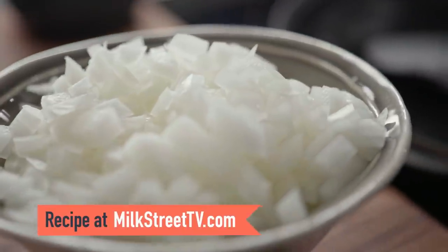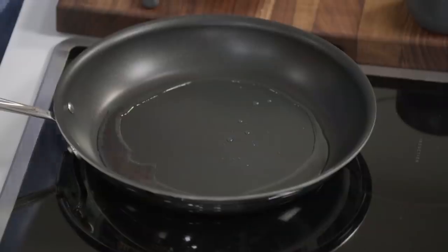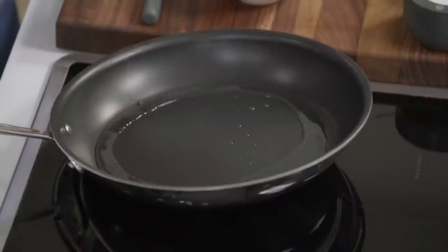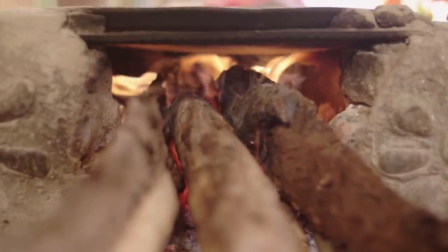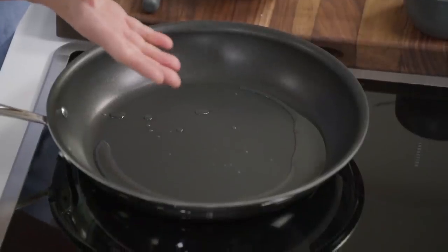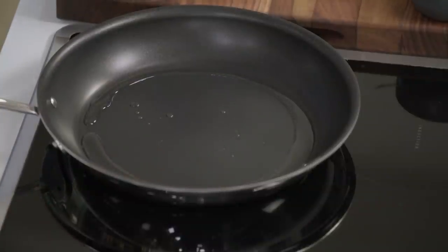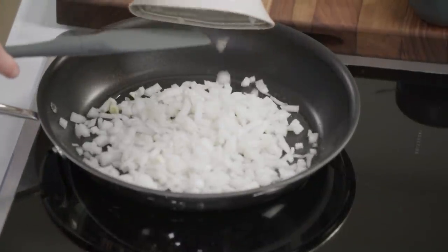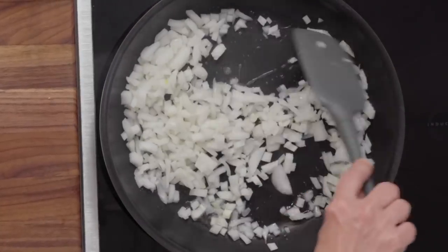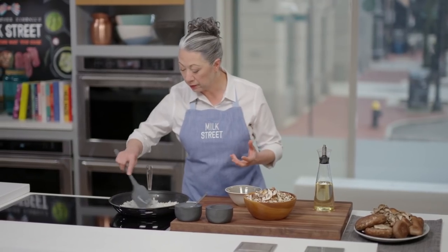We're going to preheat a non-stick skillet and add two tablespoons of neutral-flavored oil — canola, corn oil, any good vegetable oil — over medium-high. In Mexico they'd be using a comal, a flat metal cooking surface, for both sautéing and cooking the tortillas. We prefer a non-stick skillet because it works better than stainless steel for browning tortillas. We'll add the onions and let those cook for five to eight minutes until they take on some nice brown color.